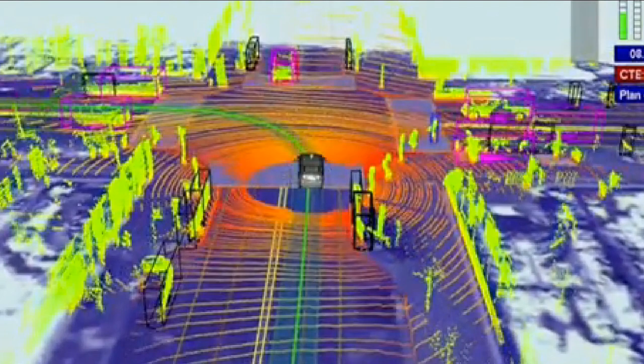Determining the most effective use of fertilizers for farming efficiency. Predicting the energy yield for wind power. Surveying and calculating ore volumes for minerals.